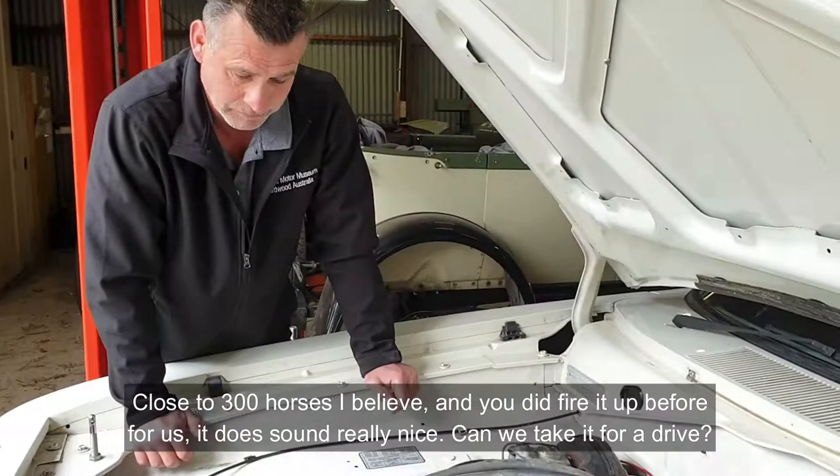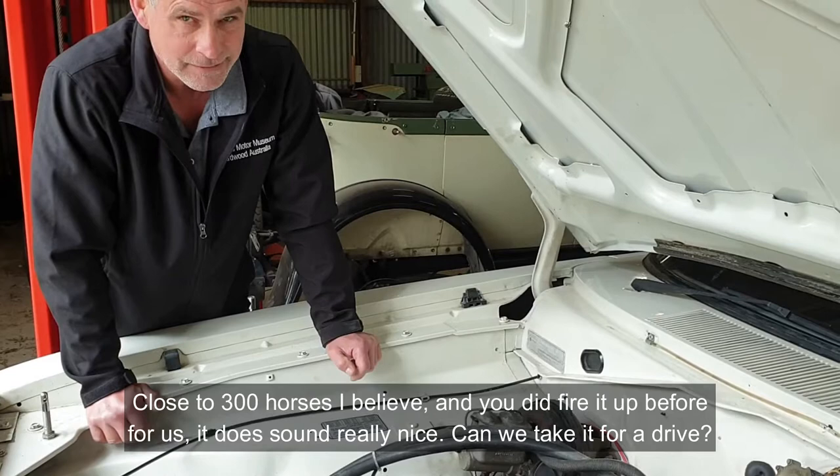Can we take it for a drive? We can certainly take it for a drive — it is quite a sprightly little thing. Let's do it, let's jump in.